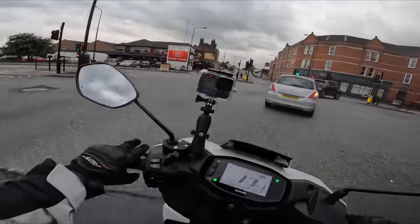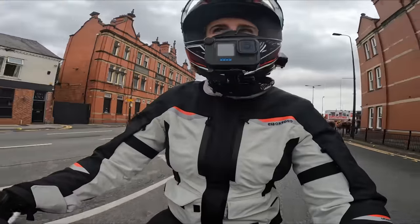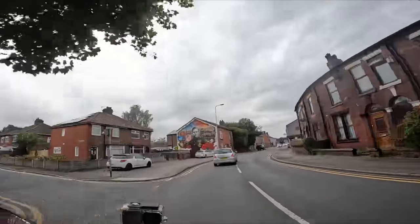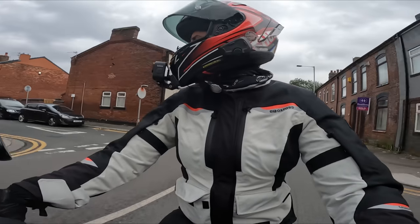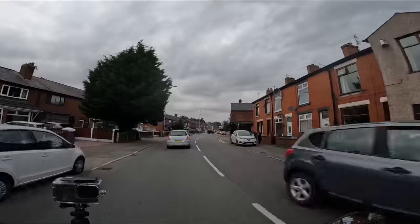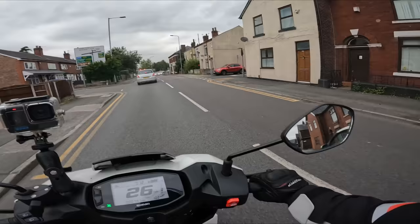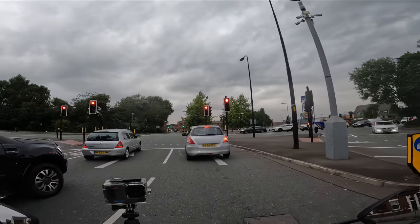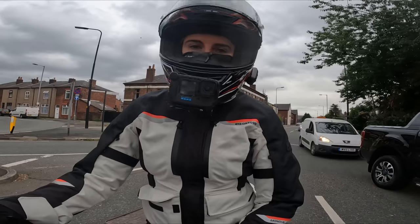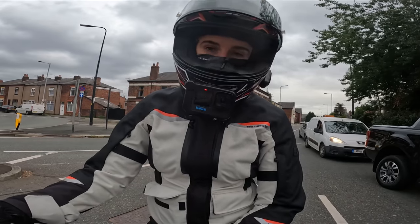We've got linked brakes doing the most — I only really use the back brake on this scoot because it puts the front on. It's a great town bike and it's even fun to fling around on the country lanes. I think we'll nip to my dad's now and do a quick Username Dad review to see what he thinks of the Avenis 125.